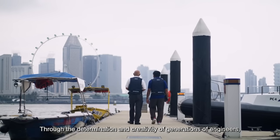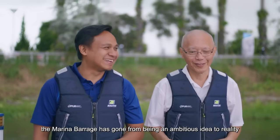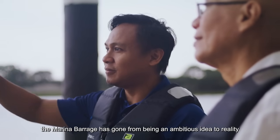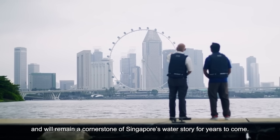Through the determination and creativity of generations of engineers, the Marina Barrage has gone from being an ambitious idea to reality and will remain a cornerstone of Singapore's water story for years to come.